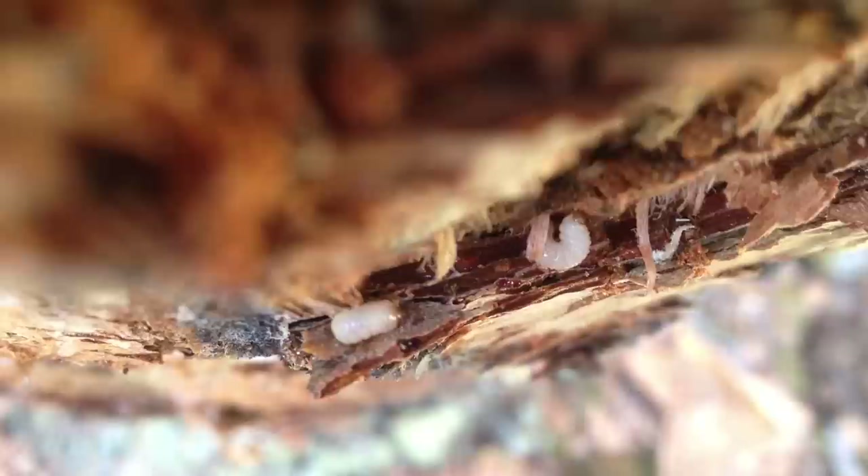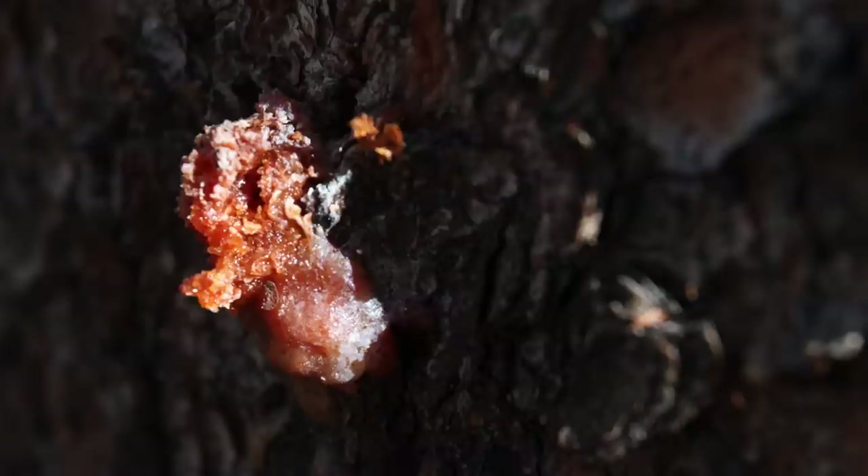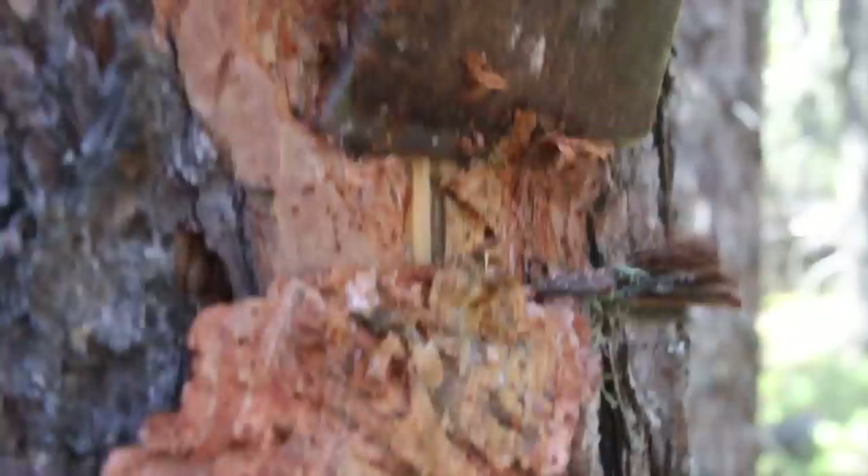Beetles use the trees as nurseries to feed and protect their young. Each July, when they're ready to breed, adults fly to new trees and burrow through their bark. Working with the trees' chemicals, they produce a pheromone that attracts other beetles to help them overcome the trees' defenses. The tree may secrete a sticky pitch that's toxic to invaders, but its immunity may be compromised if it's stressed from drought or a changing environment.